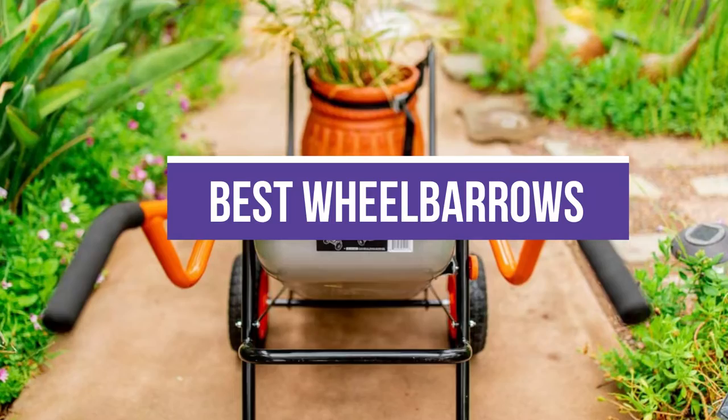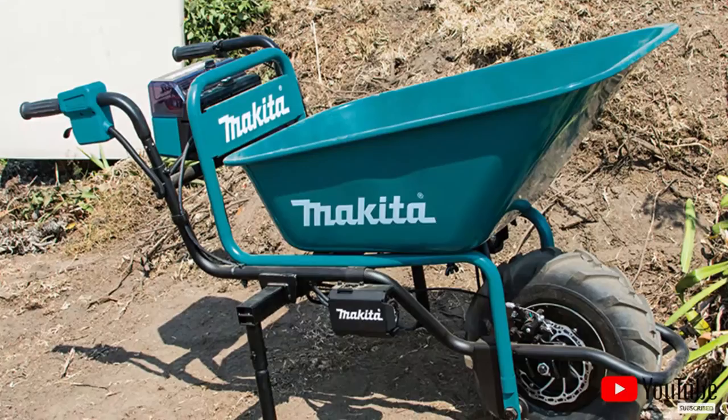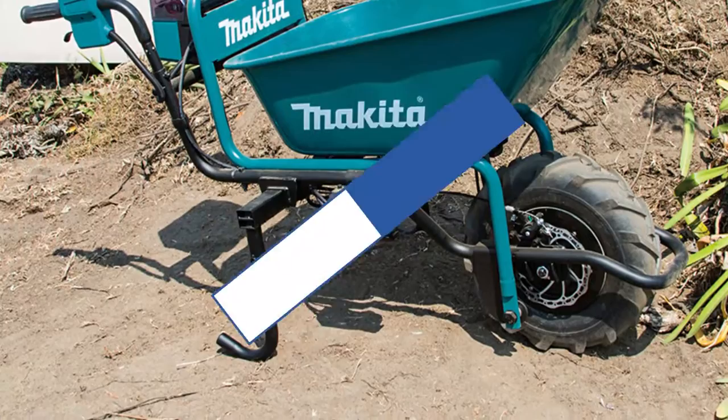In this video, we will recommend the 5 best wheelbarrows. We created this list based on our personal opinion and hours of research, and we listed them based on quality, durability, price, and more, so you can easily decide which is best for you. You can find the purchase links for all the products mentioned in this video down in the description below.